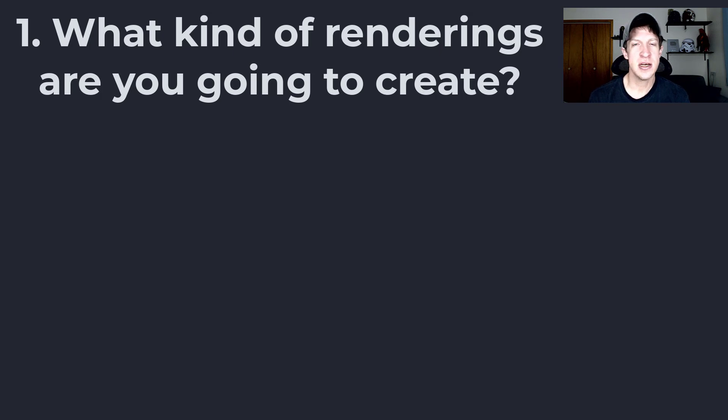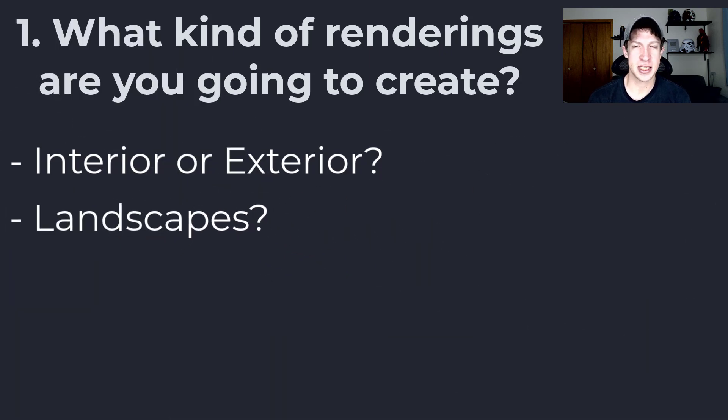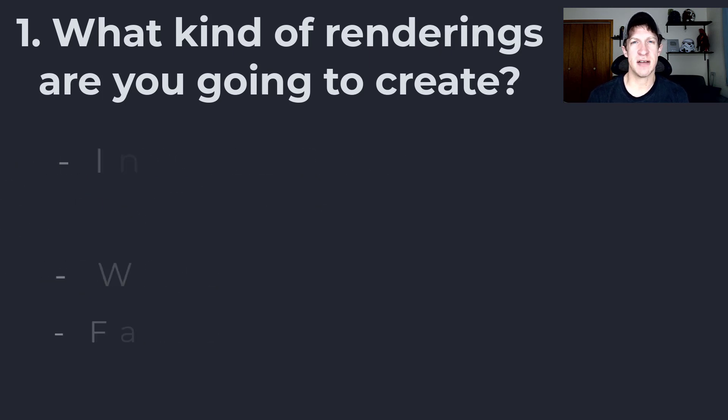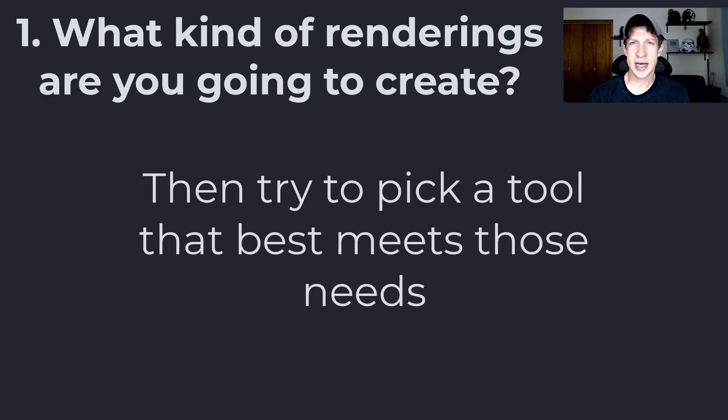Everyone has a different use case for the kinds of rendering programs they're going to use. If you're a landscape architect, your needs are going to be different than if you're an interior designer. If you create more animations, you're going to have different needs than if you're creating just a bunch of still images. You really need to ask yourself what is the primary thing you're going to be using this program for — whether that's interior renders or exterior renders — because that's really going to drive your selection of a rendering program.